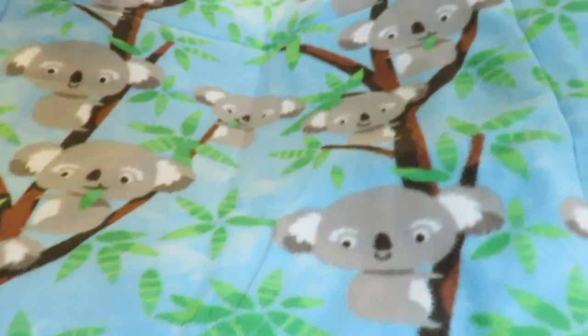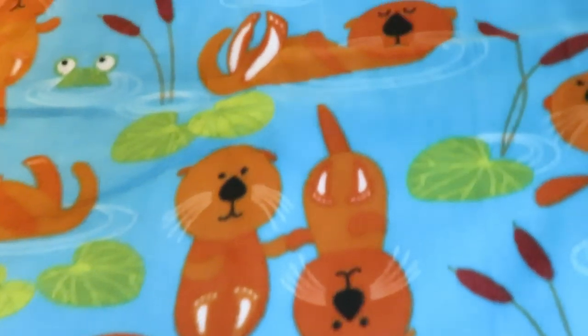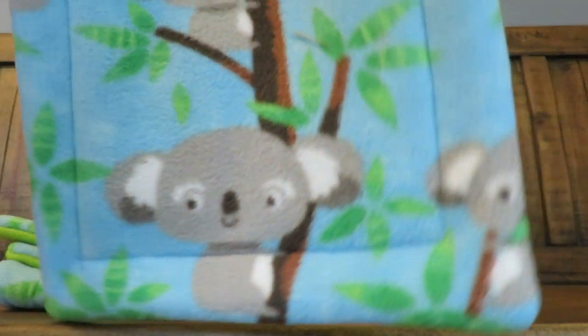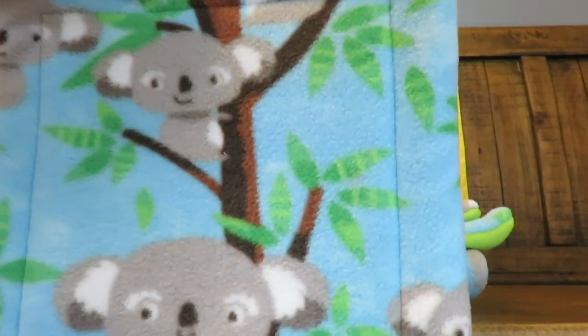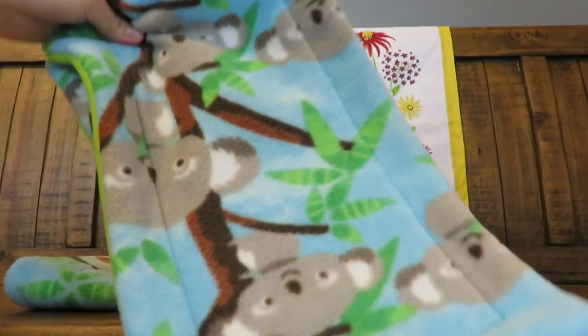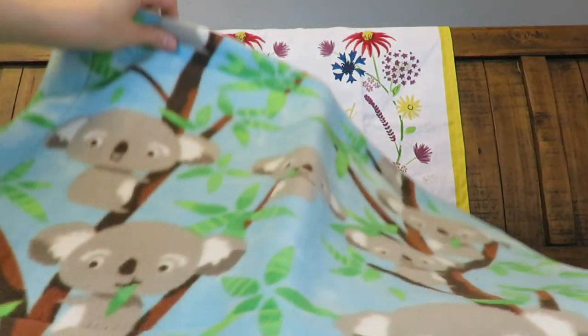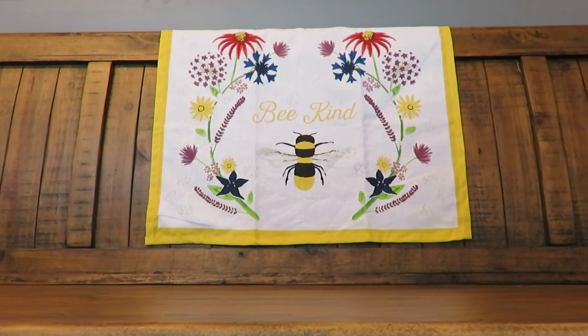The cage liner has koalas on one side and otters on the other side. We also have some random-sized pads — she had a bit more koala fabric left and asked if I'd like some pads. Two are kind of a tunnel size, and then one is kind of an oversized pad — between a one-by-one and a one-by-two. You can never have too many pads!